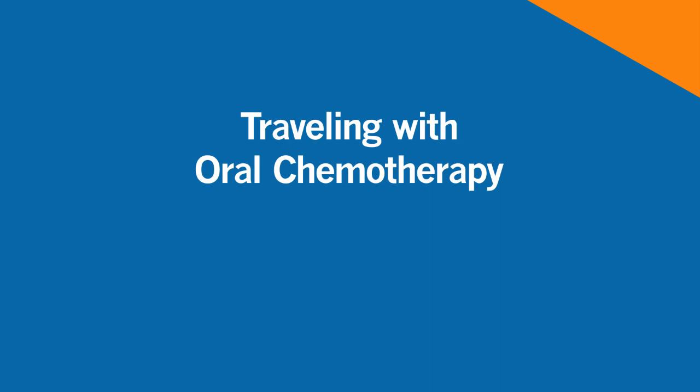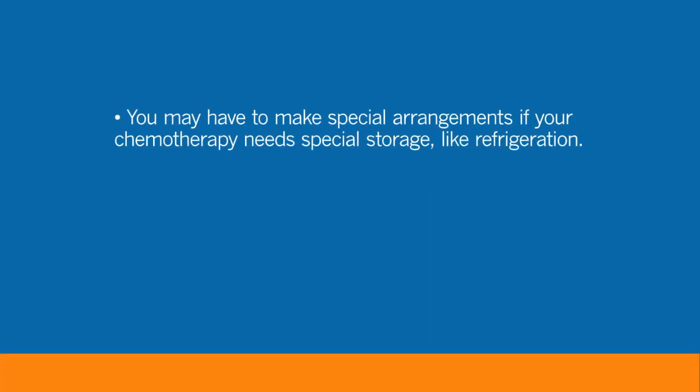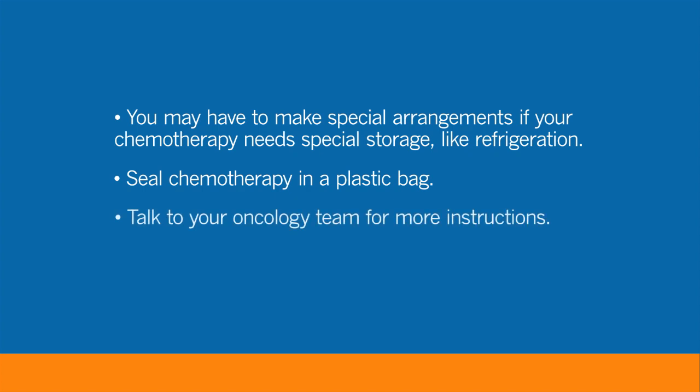Traveling with chemotherapy is usually not a problem. However, you may have to make special arrangements if the chemotherapy needs special storage, like refrigeration. Regardless of how you travel, you should always seal your chemotherapy medicine in a plastic bag. Talk with your nurse, doctor, or pharmacist for more instructions.